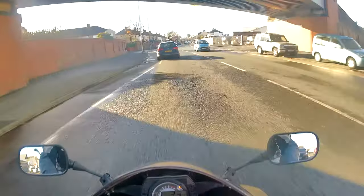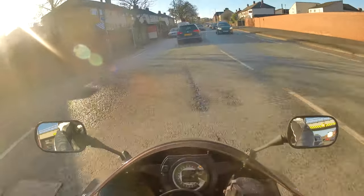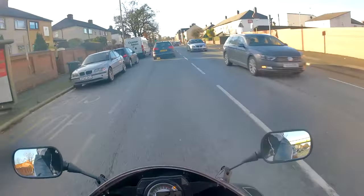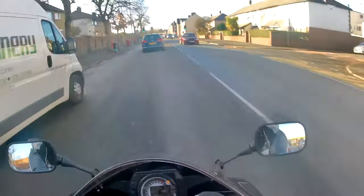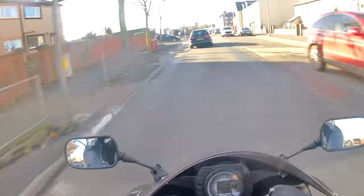One thing I'm a big fan of is the mirrors, as boring as that sounds. They don't look anything special, but they're as solid as anything. When you try to move them they're so stiff, and there's no vibration at all in there, which is really nice.